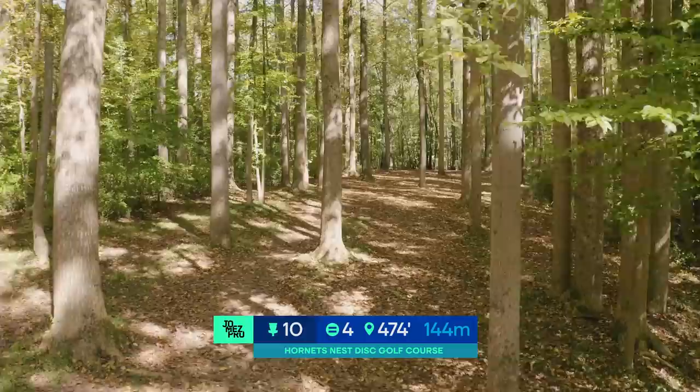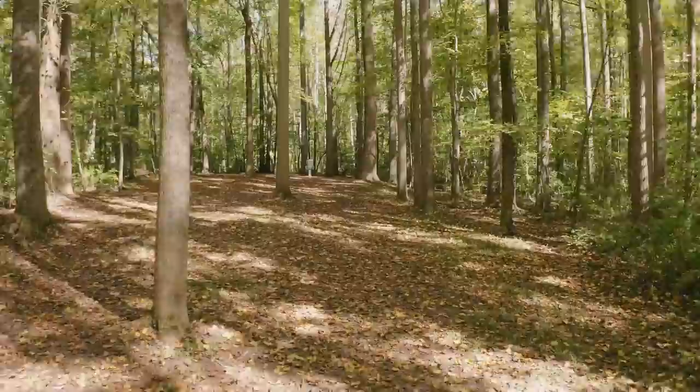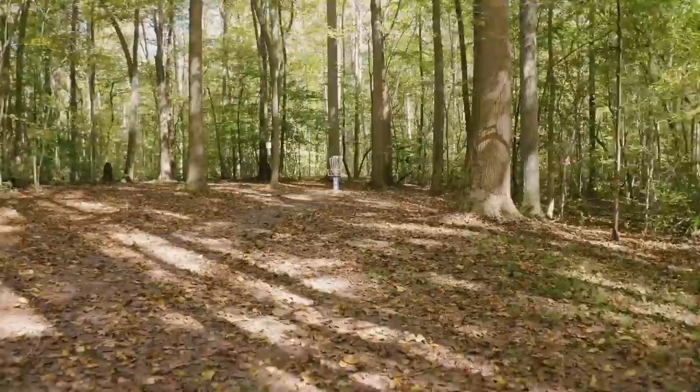Hole 10, par four, 474 feet. Once we get past hole 10, it's not going to be easy the rest of the way. A forehand off the tee, and with a good tee shot, it's not that difficult of an approach. Kind of pick your poison.